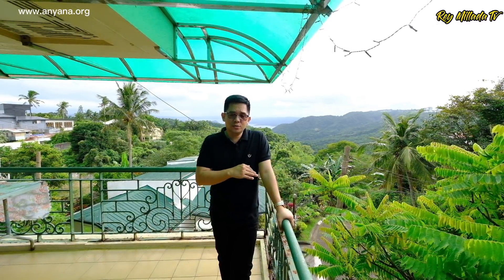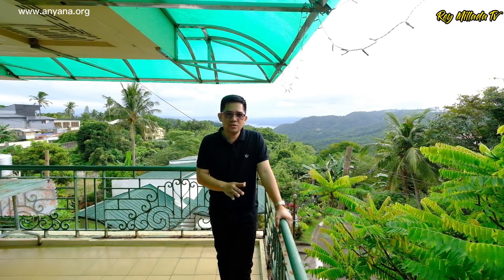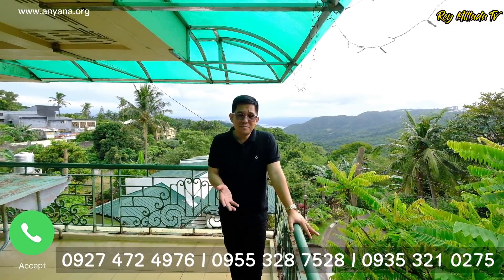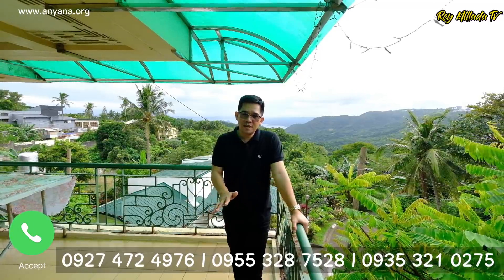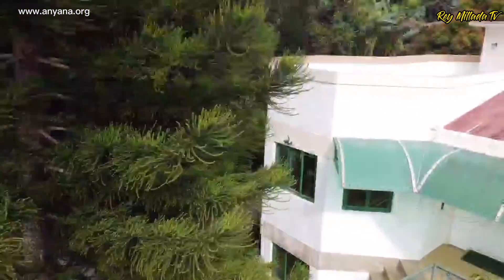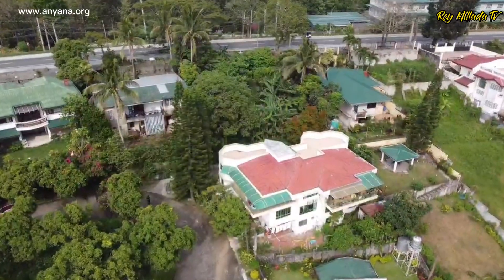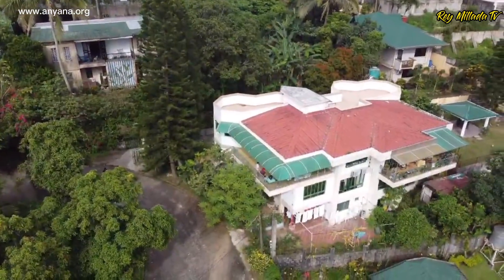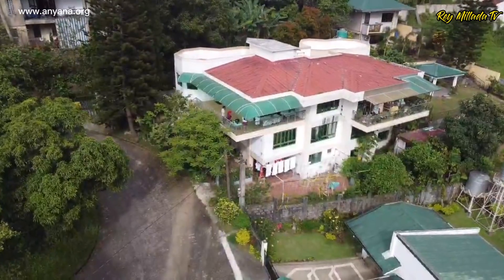To give you the recap: this property has a total land area of 561 square meters, three levels, and a total floor area of almost 700 square meters. It has 13 bedrooms with 10 toilet and baths, comfortably fit for 5 SUVs. This property is titled and selling in the market for 45 million pesos, capital gains tax inclusive. If you are interested to check out and buy this property, you can reach us on the number visible on the screen. Again, my name is Ray and I hope to see you in my next video. Maraming salamat po, dagang salamat, gracias amigo, all over the globe. Thank you very much and God bless everybody.